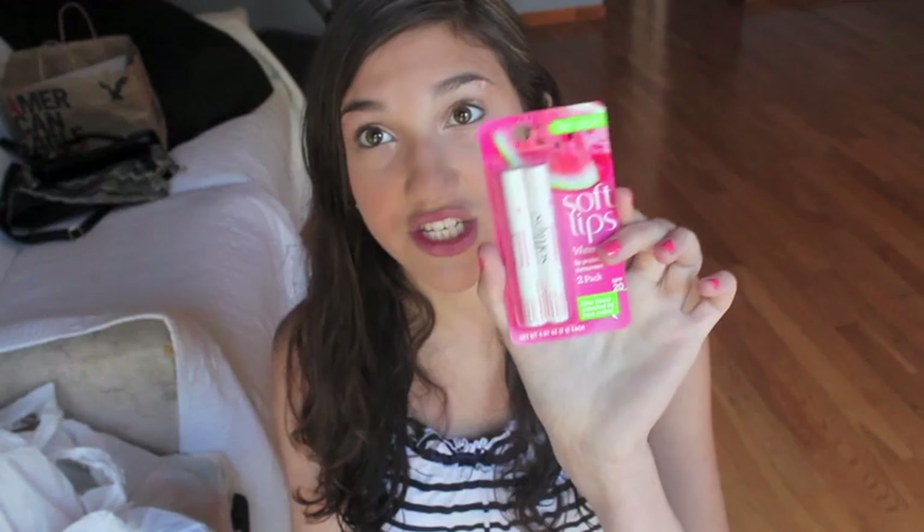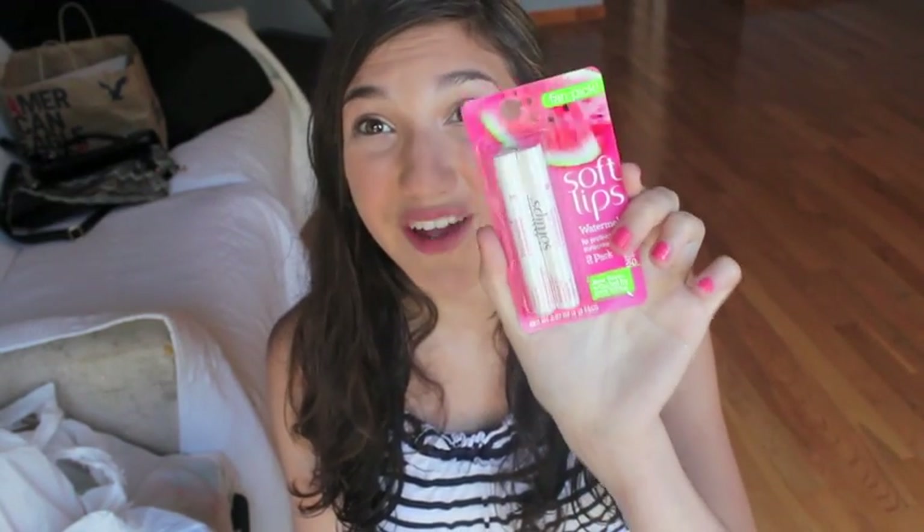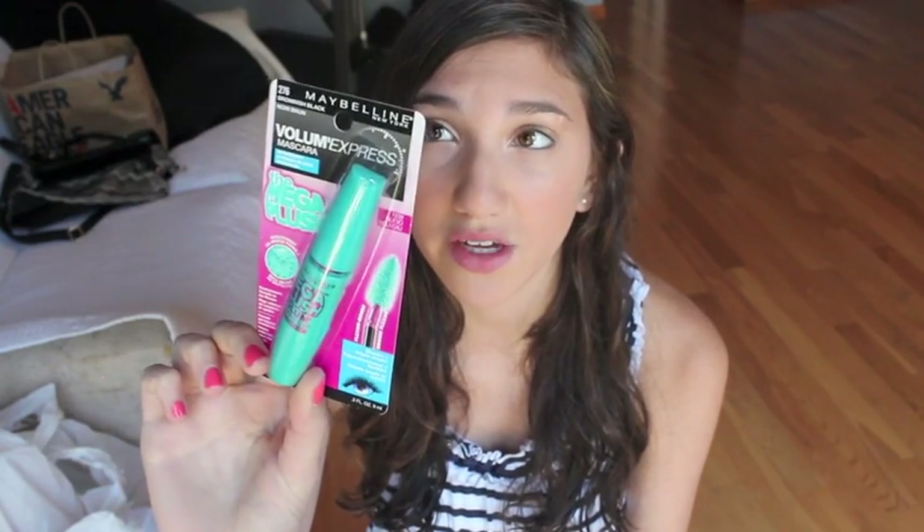I got some Soft Lips — these are the two-pack lip protecting sunscreen, SPF 20, watermelon flavored, which is really fun. I also got Maybelline Mega Plush Mascara waterproof because I needed a new mascara and I heard this one's really good. Maybe I'll do a review on it. Next I got the Skintimate Shower Gel Shave Gel. It has pretty packaging, but mainly I needed some shaving cream to go along with my new razor.